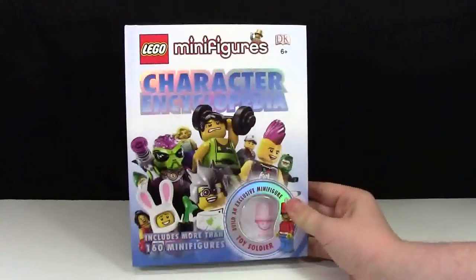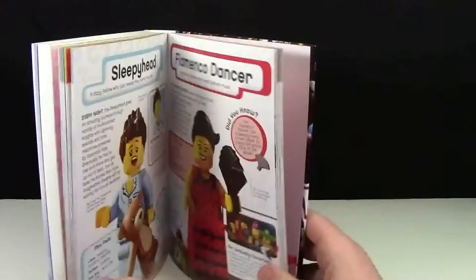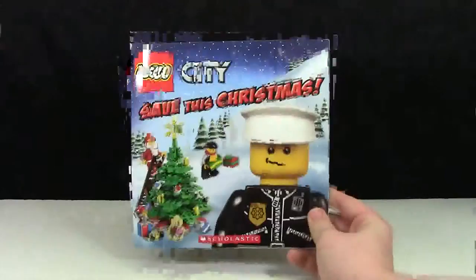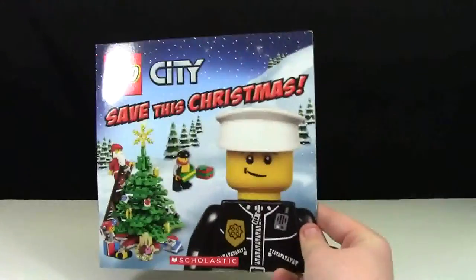The DK Minifigure Character Encyclopedia covers series 1 through 10, and it included a special minifigure. It has a bunch of different pages for each minifigure, which I really like. I also have this Lego City Save the Christmas — it's a little picture book with a neat little story.